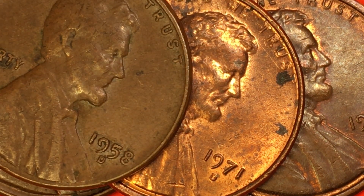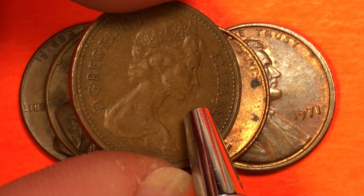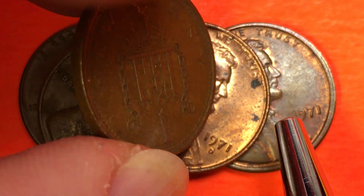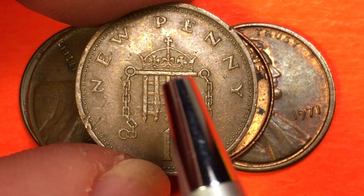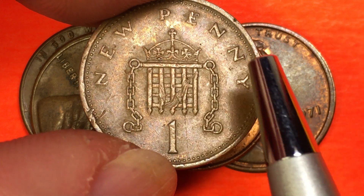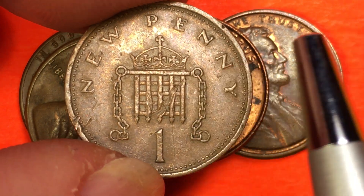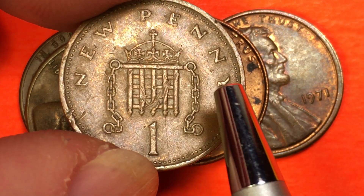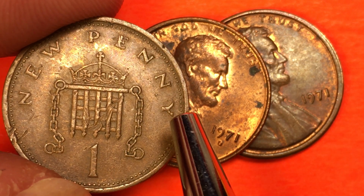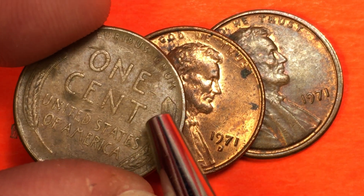Another thing people talk about is when did the US go to decimalization. Many of our viewers from the United Kingdom say they got their new pence in 1971. This is of course Queen Elizabeth II on the front of the 1971 one new pence, with the crowned portcullis on the back, and it says 'New Penny' on it. The US always had decimalization — they never had the pound system. Interestingly, in the United Kingdom they always called it a penny, and in the United States we call it a penny too. But while it says 'penny' on the English coins, on American coins it always says 'cent' or 'one cent' — never 'penny.'